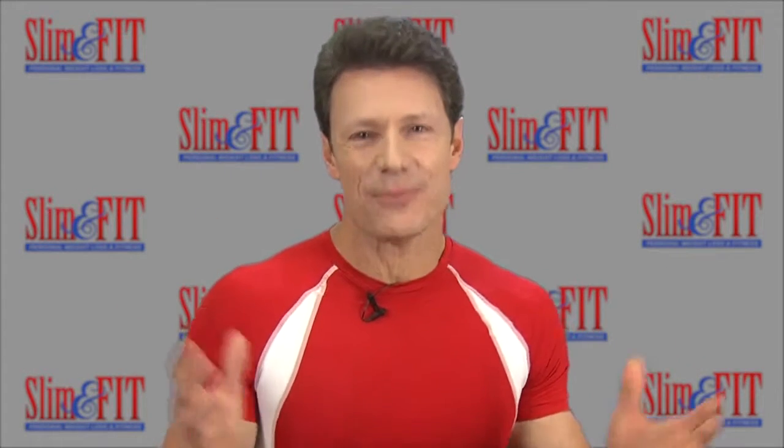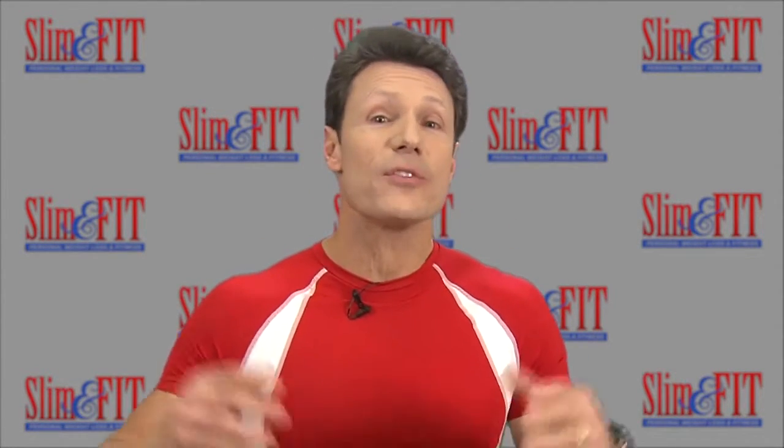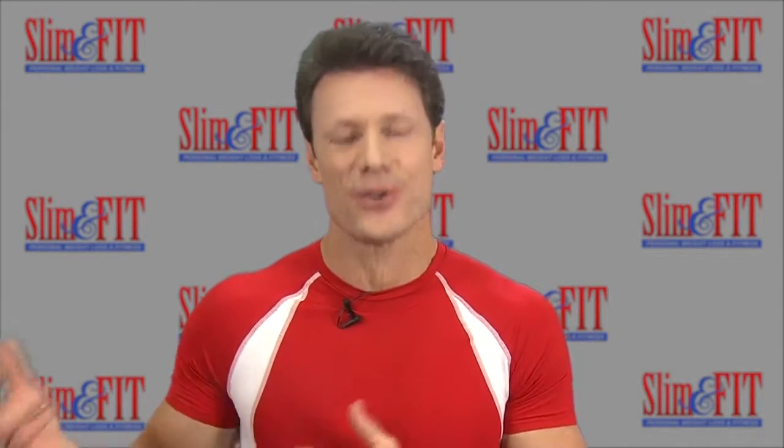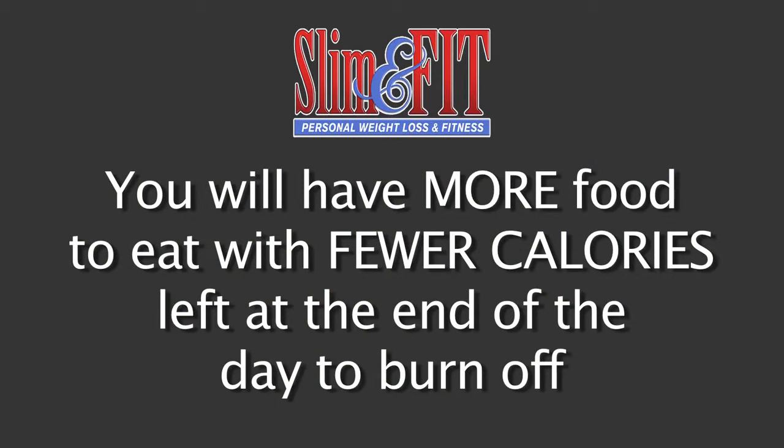Regardless of which diet plan you're following, it ultimately comes down to the amounts of food and total calories, whether it be from carbohydrates, fats, or proteins. Calories count. By reproportioning your food groups according to the plate, you'll have more food to eat with fewer calories left at the end of the day to burn off.